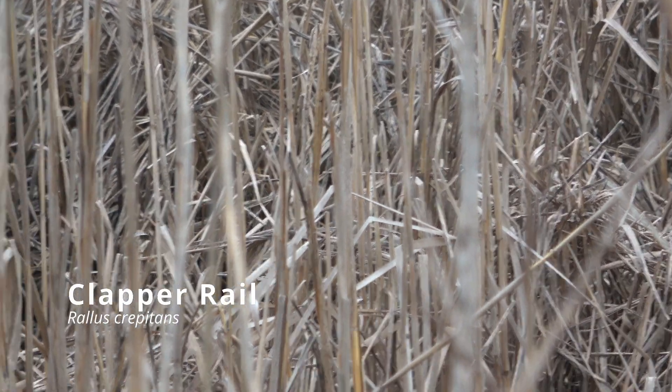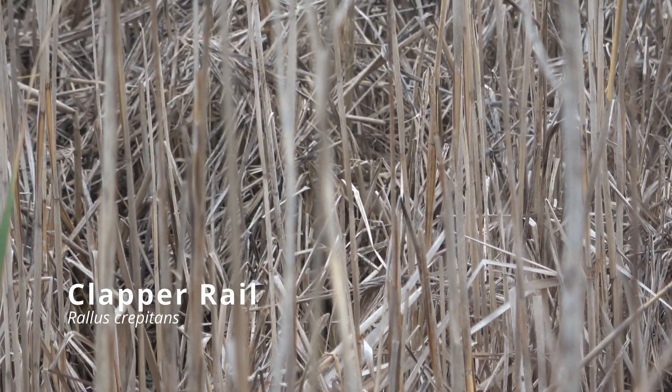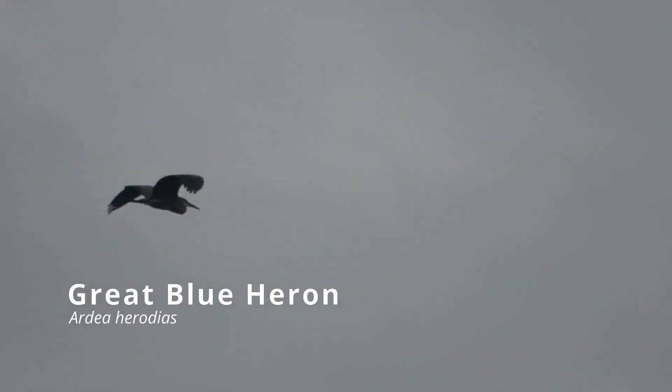This clapper rail was briefly visible inside the reeds and was very difficult to see, but I was able to get this short video of it.